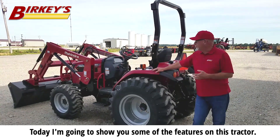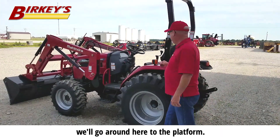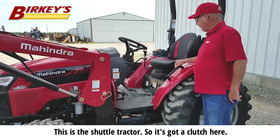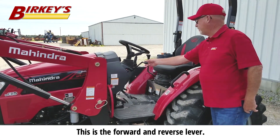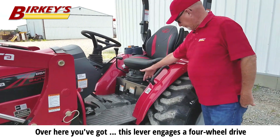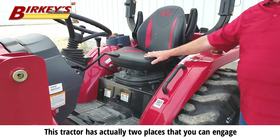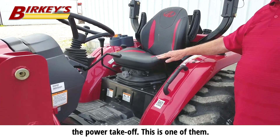Today I'm going to show you some of the features on this tractor, and first of all we're going around here to the platform. This is the shuttle tractor so it's got a clutch here, and this is the forward and reverse lever. Over here you've got a lever that engages four-wheel drive, and this engages the power takeoff. This tractor actually has two places where you can engage the power takeoff — this is one of them.